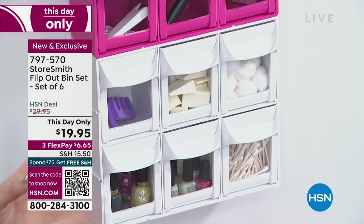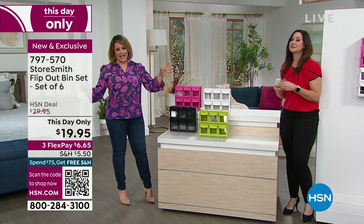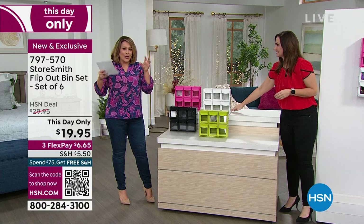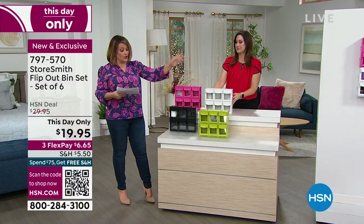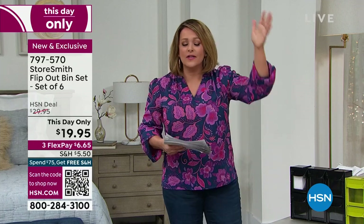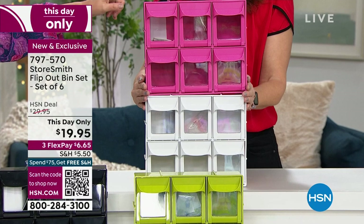Our tip of the week: use vertical space. This is a perfect example — you're going to get the flip-out bins, six of them, plus the hanging hardware. We've got all these walls and doors just taking up space — you could be using them and getting everything off your counters. Let's look at colors quickly before Rebecca shows how to stack.